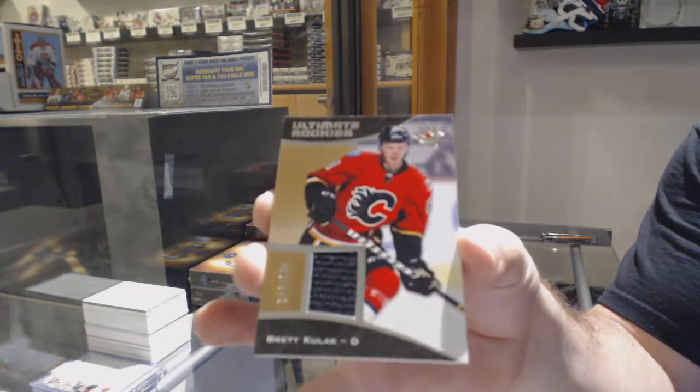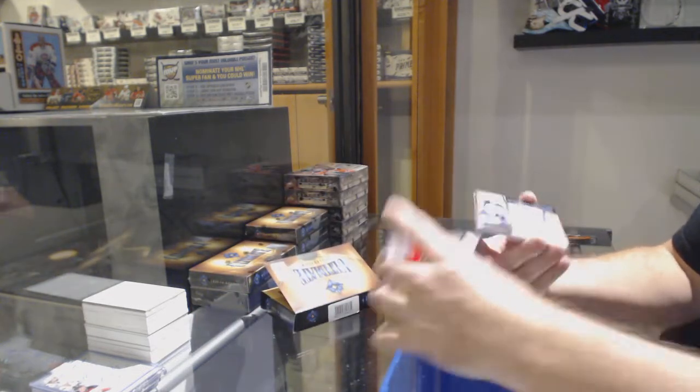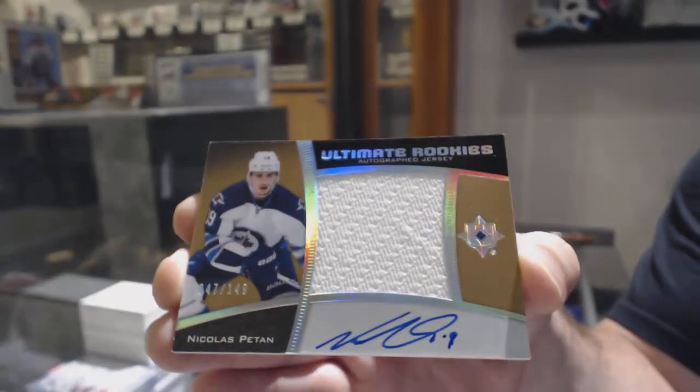Number 149, Brett Kulak, Calgary Flames. For the Winnipeg Jets, we've got Ultimate Rookies Autographed Jersey number 249, Nick Patan.